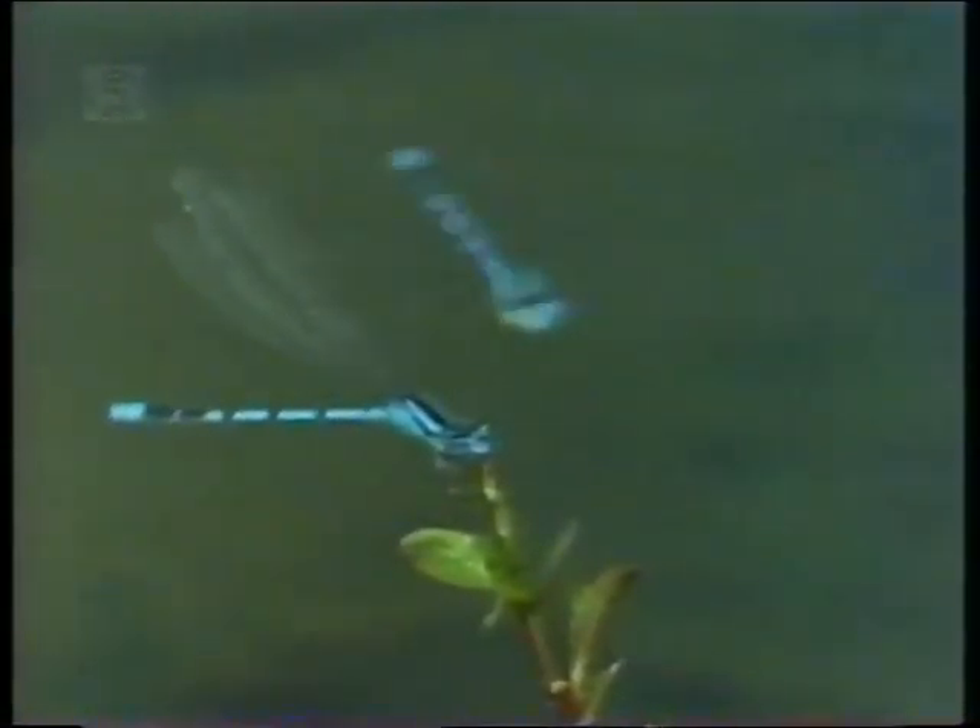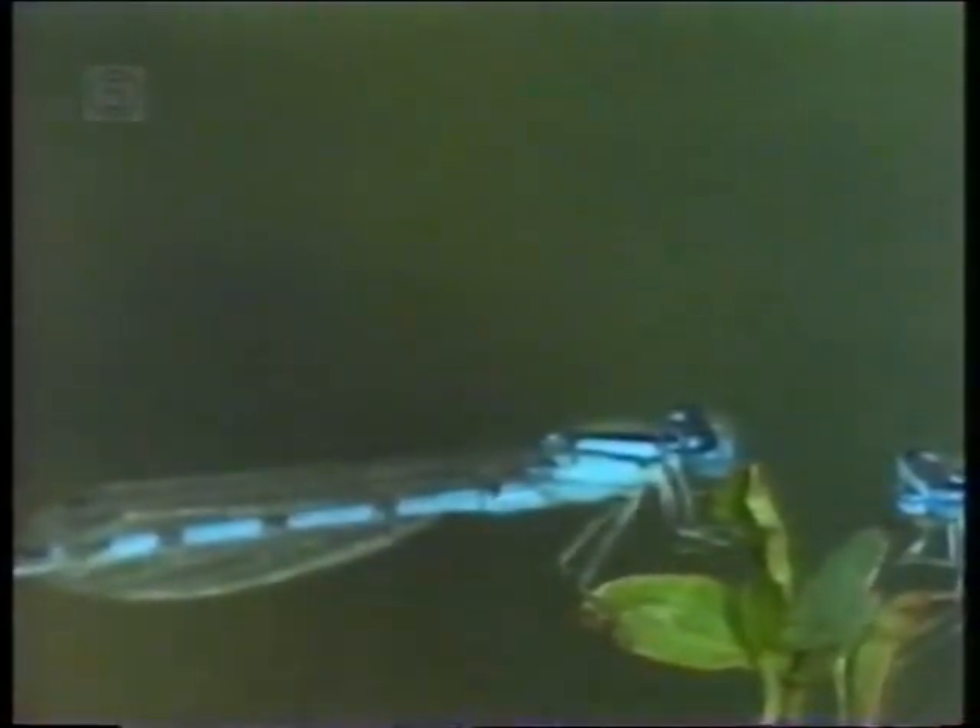Damselflies are species of small dragonflies. The only obvious difference between the two is that damselflies fold their wings back over their bodies when they perch, whereas a dragonfly holds them straight out to the side.